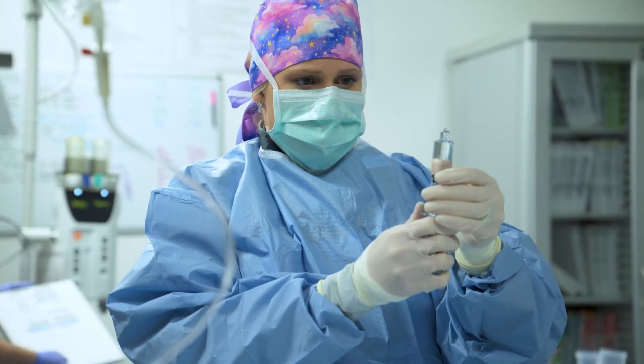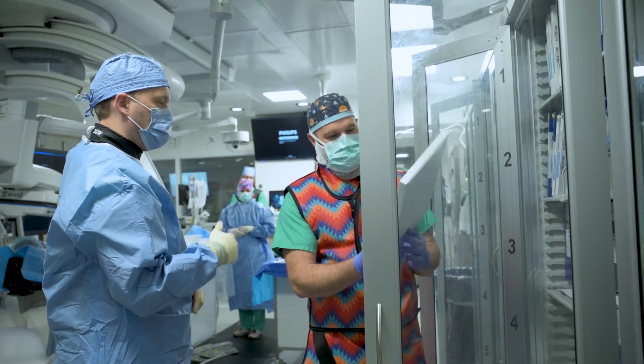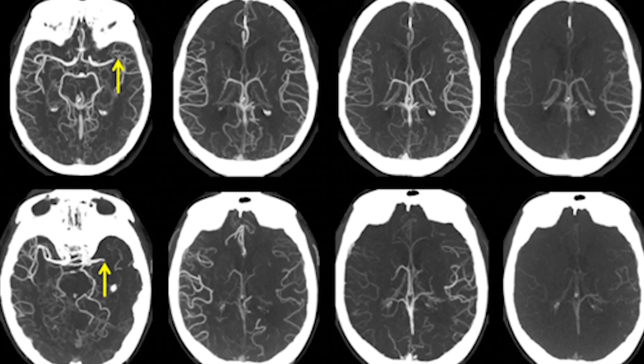AI-assisted algorithms help us reduce preparation and positioning times, getting patients the care they need quickly and efficiently.